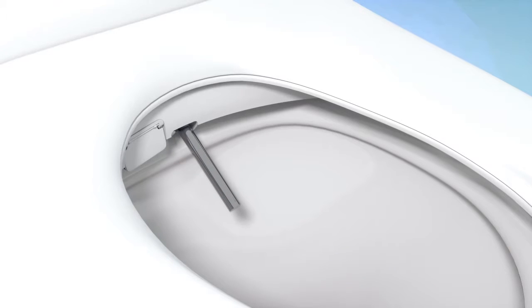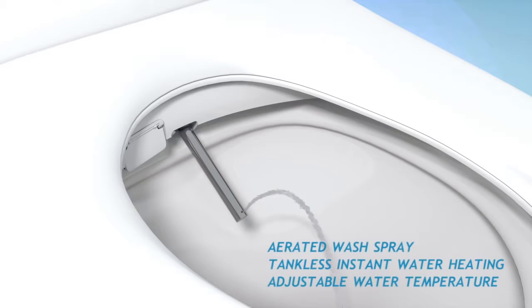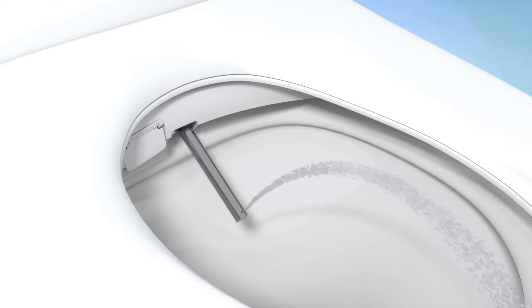The Swash's aerated wash spray introduces micro bubbles into the water, providing the most effective cleaning. The tankless instant heating system offers an endless supply of warm water with four adjustable temperature settings.